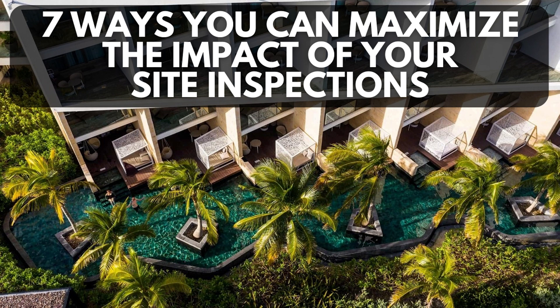At the end of the site inspection, you should be able to answer: why is this resort special? How is it different from its competitors? And who exactly is this resort for?